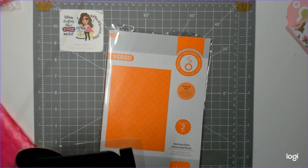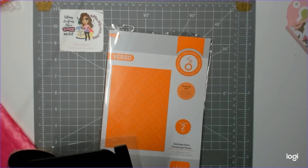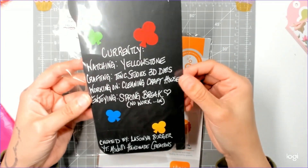She's currently watching Yellowstone — I keep saying I'm gonna watch it and forget. She's crafting with Tonic Studios 3D dies, she's working on cleaning her crafty house — good luck with that — and she's enjoying spring break with no work. Look at how gorgeous this is! Lasagna is Miss Dolls Handmade Creations.